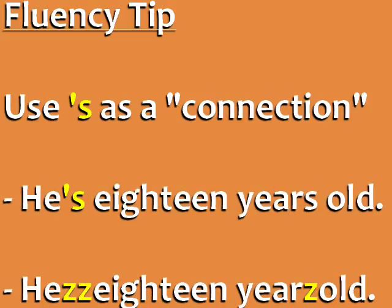Here's another example, this time with apostrophe S being pronounced as Z. He's 18 years old. You can see that the S is like a connection in 'He's 18' and 'years old'.